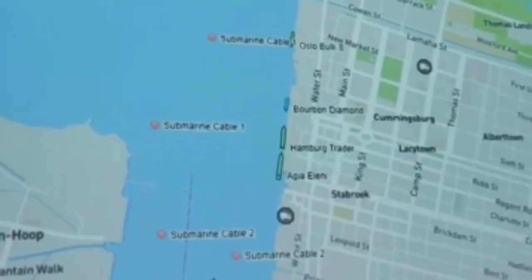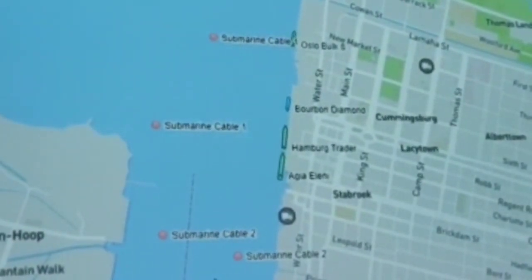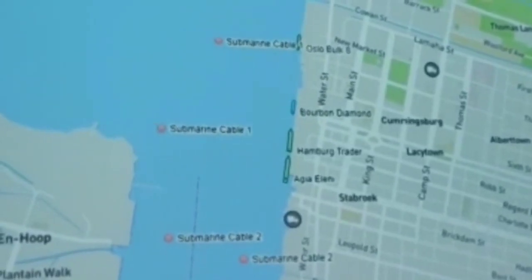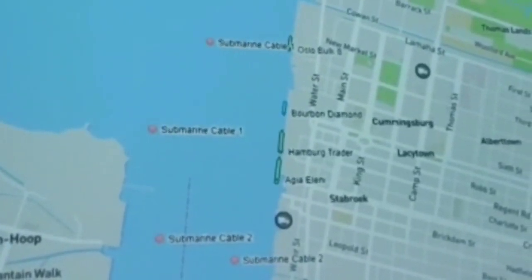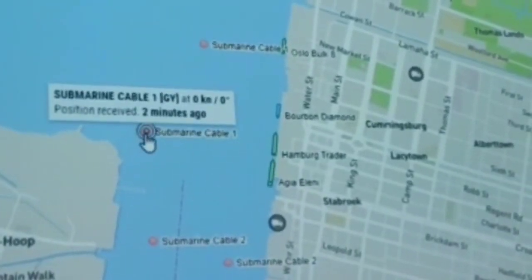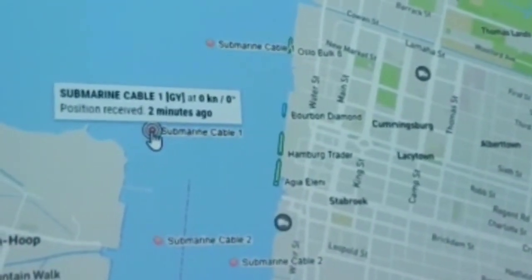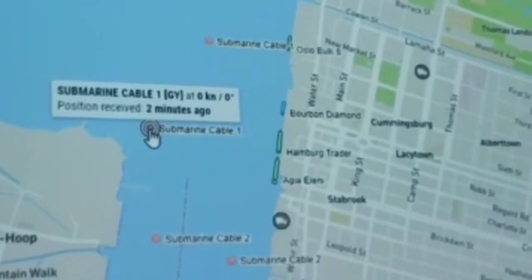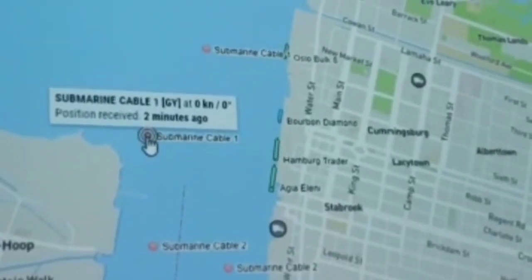This is what any large ship entering or leaving the river sees on their navigation system. The public and anyone else can also experience the same thing. You can see that the position was transmitted only two minutes ago — it's been transmitted every few minutes, constantly, day and night. So all ships entering or leaving the harbor can see this.